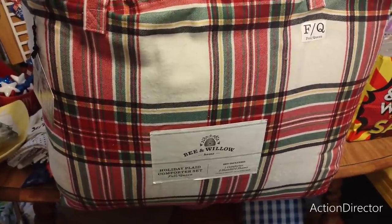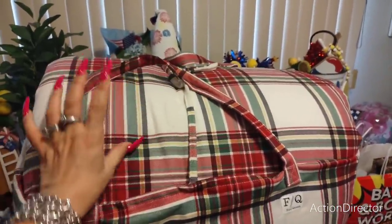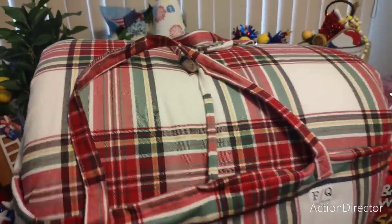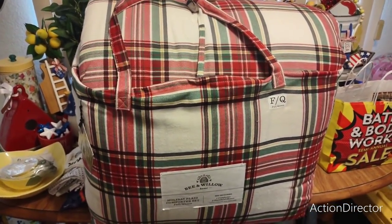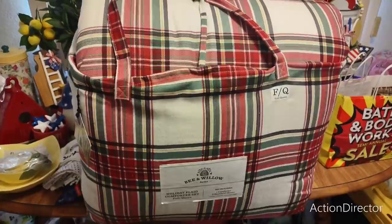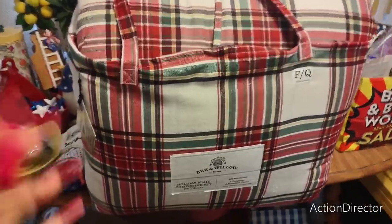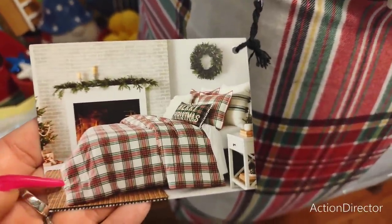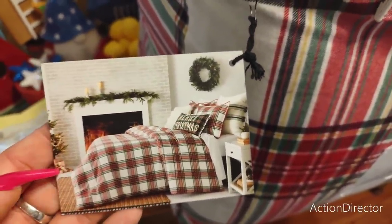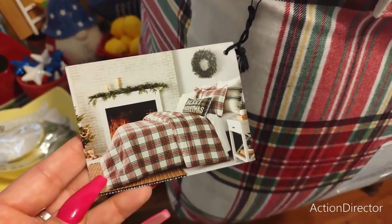This is the Bee and Willow Home Holiday Plaid Comforter Set, Full Queen. This was the last one at Bed Bath & Beyond, so it's a little raggedy from everyone touching it. It was originally $138.99 — I got it for $37.99 plus tax, just barely under $40.